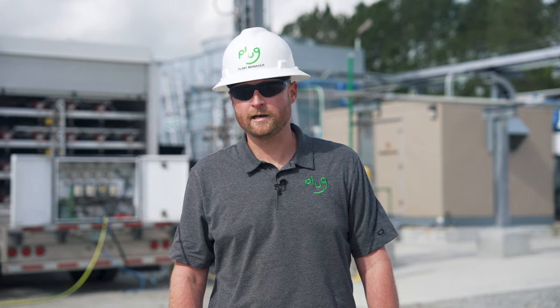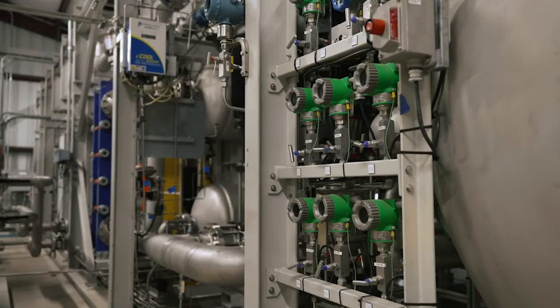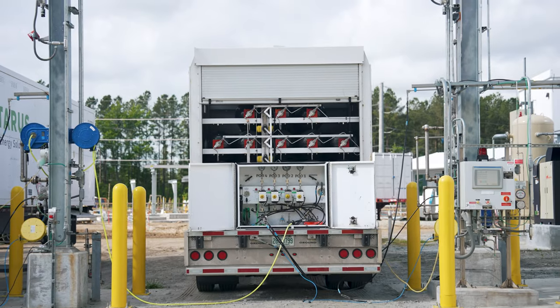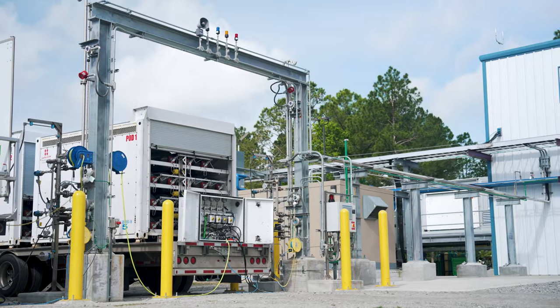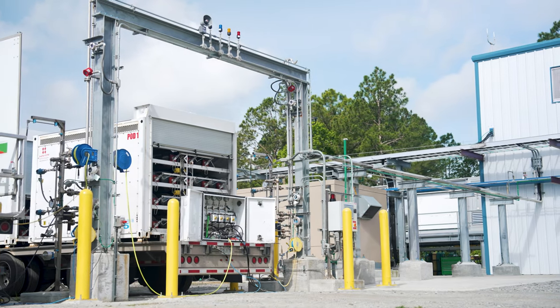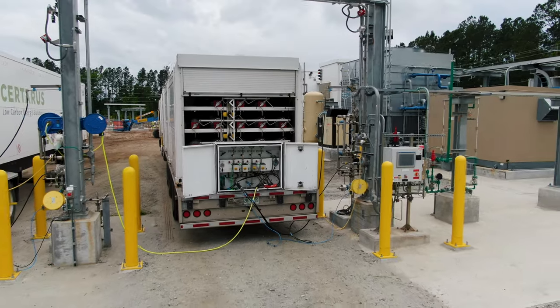Behind me you'll see our Pathfinder project, currently in full commercial operation. Here we're filling two of our high-pressure tube trailers, putting green hydrogen gas into the market. This plant has the ability to produce 2,100 kilograms of green hydrogen gas a day, servicing customers all over the southern U.S.